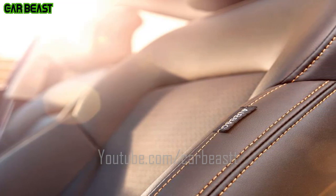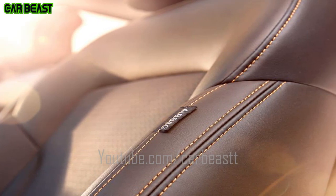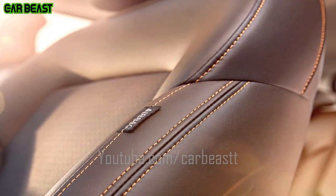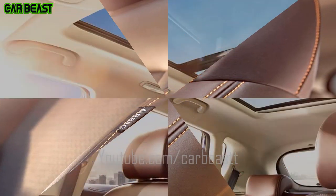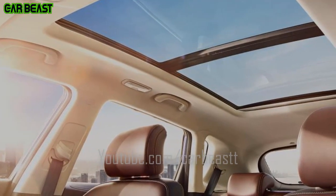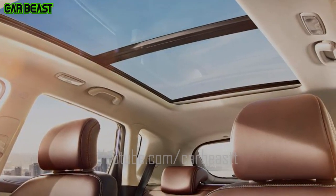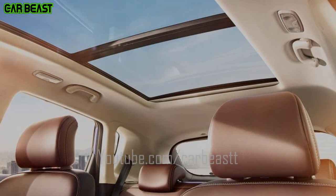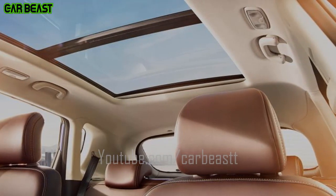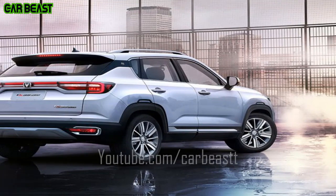Equipped with the in-call 3.0 intelligence system, start your car-free car life. The 10.25-inch smart touchscreen ensures a car-free driving experience. Safety is always on guard with ACC with stop-go full-speed adaptive cruise, PAB active brake warning system, and AVM 360 panoramic imaging system — making all blind sides visible.